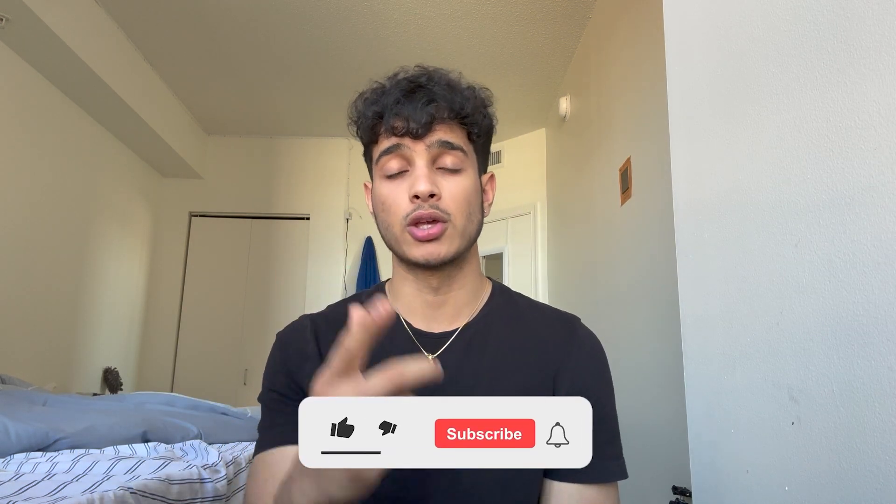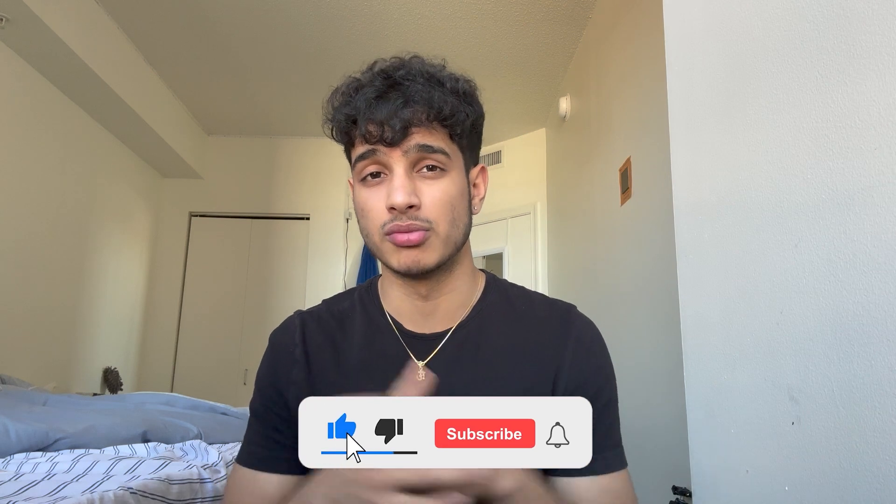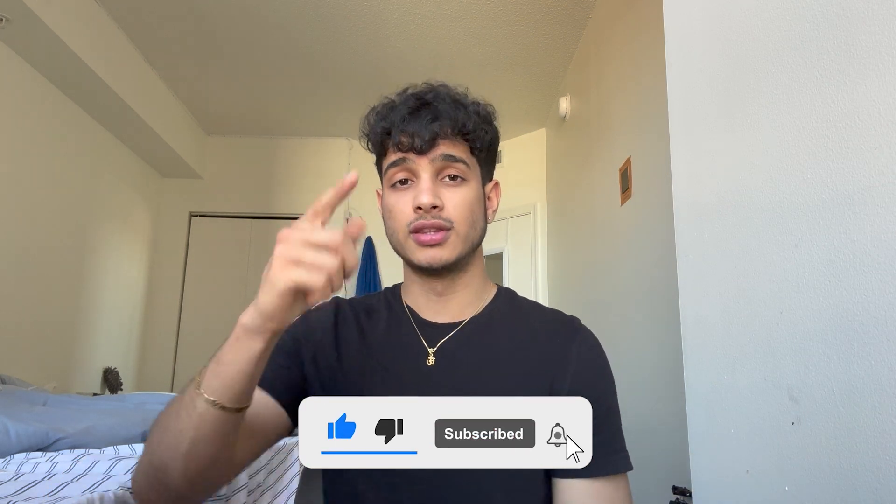A lot of students I've tutored in the past have benefited from this routine. If you've tried it before or are going to try it, comment down below — and maybe revisit this video two weeks from now to let me know how it's going. Thank you all for watching. Check out my SAT math course in the description below. Peace.